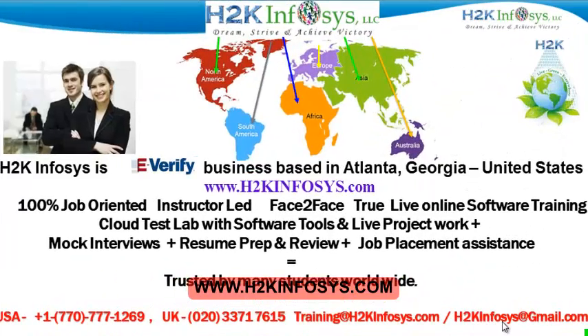Welcome to H2K Infosys. H2K Infosys is an e-verify business based in Atlanta, Georgia, United States. We provide 100% job-oriented, instructor-led, face-to-face, live online software training programs. It also includes access to a cloud test lab with software tools. We provide live projects for you to work on, assistance with mock interviews, resume preparation and review, and job placement assistance.